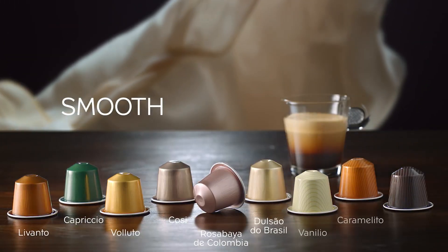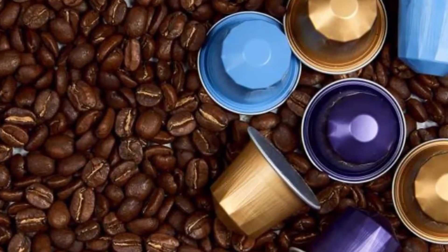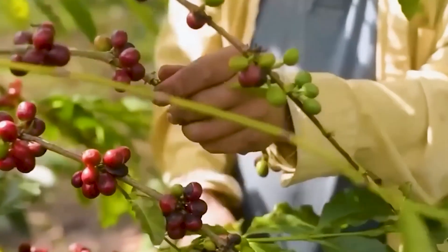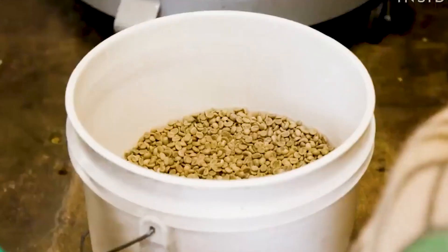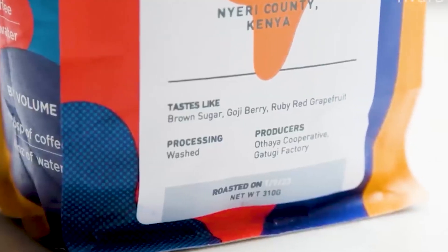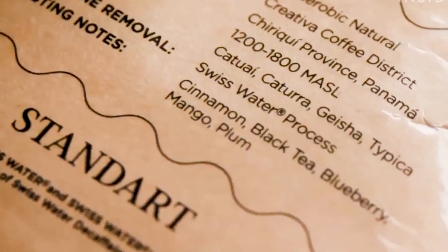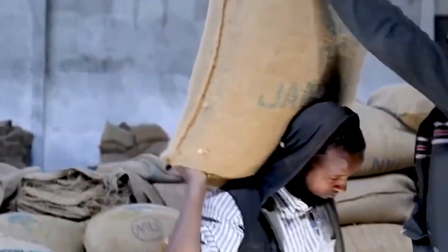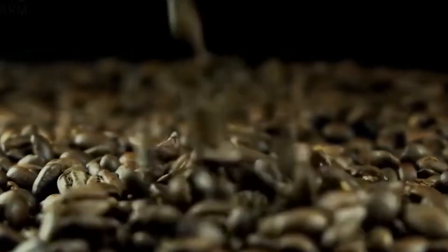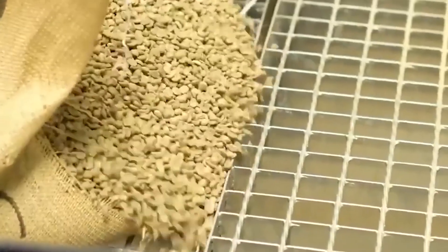Those nitrogen-flushed capsules are about to receive their precious cargo, but the journey of coffee beans to your Nespresso pod begins long before they reach the filling station. Behind each capsule lies a global expedition spanning multiple continents, where only the highest-quality beans make the cut. At the Nespresso factory, 60kg bags arrive with detailed labels documenting their origin, grade, and traceability information — a passport of sorts for these premium beans. Before any bean becomes part of a Nespresso blend, it must pass the scrutiny of expert technicians who meticulously assess each batch, examining physical condition, noting any defects, and evaluating complex aroma profiles. This rigorous selection process ensures that only beans meeting Nespresso's exacting standards continue to the next phase.